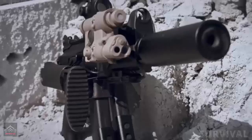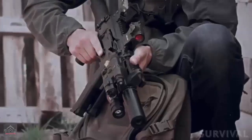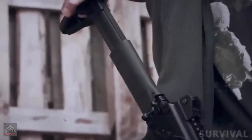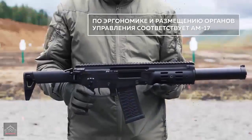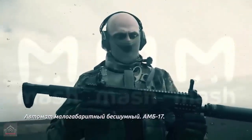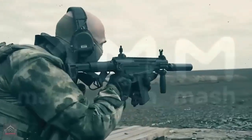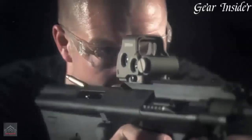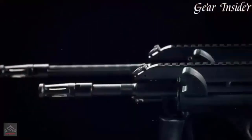While both models share a similar length in their stowed and deployed positions — 730mm when extended and 490mm folded for the AKS-74U — the AM-17's design emphasizes modularity and ergonomic adaptability, including a telescopic folding stock and a charging handle that can be positioned on either side. In terms of fire rate, the AKS-74U maintains a cyclic rate of around 700 rounds per minute, slightly lower than the AM-17's approximately 850 rounds per minute.